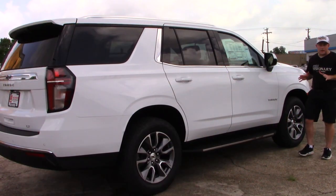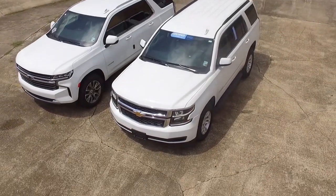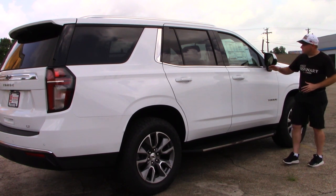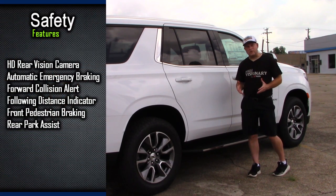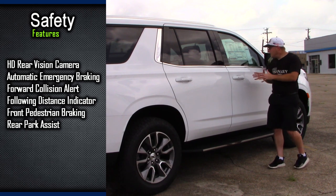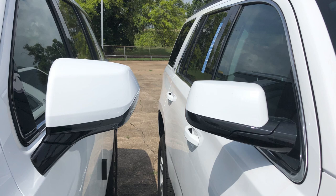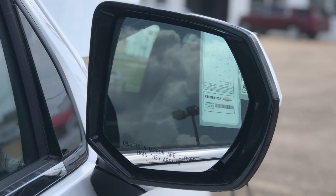It's not too terribly difficult to look at the Tahoe and see the differences between the 2020 and the 2021 model. Of course, you've got the same great features such as passive entry and the slew of safety features you've come to expect with these GM models. The design of the side view mirrors has changed, and really basically everything — the design of the windows — just a very nice looking vehicle overall.